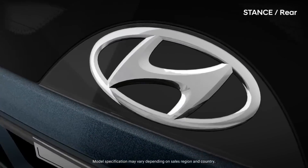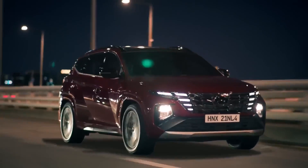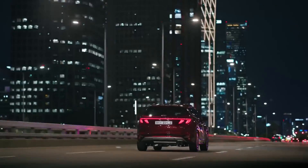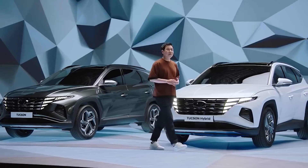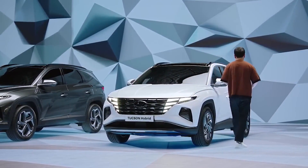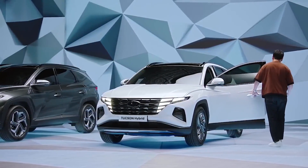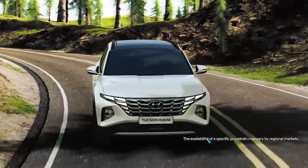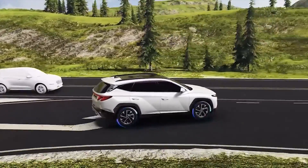One of the key selling points of the 2024 Hyundai Tucson is its versatility. The vehicle is designed to handle a variety of different driving conditions and environments, whether you are driving on city streets or tackling rough terrain. The Tucson's suspension and steering system have been specifically tuned to provide a smooth and comfortable ride, while the available all-wheel drive system can help to improve traction and stability in slippery conditions.